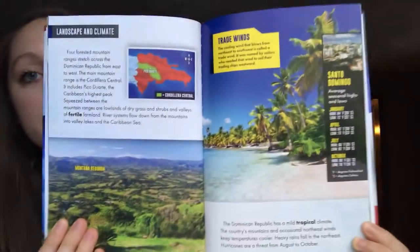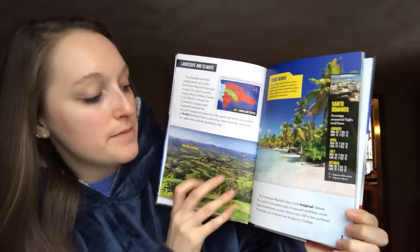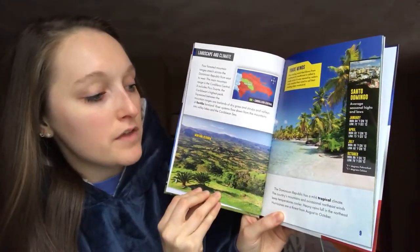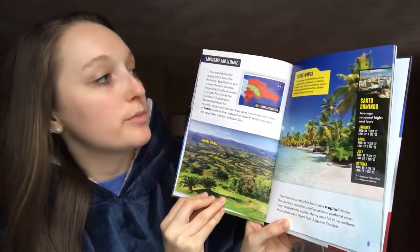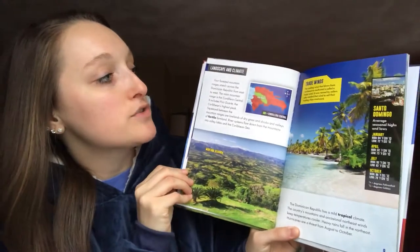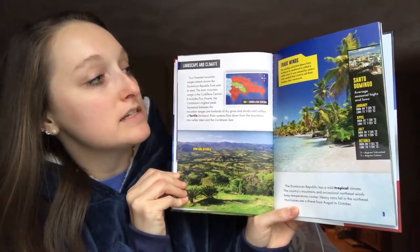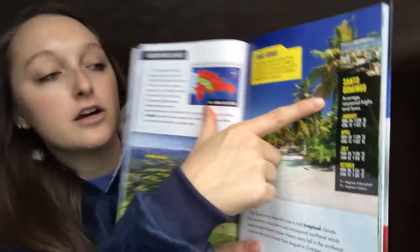And here we have a really nice picture of a beach. The Dominican Republic has a mild tropical climate. The country's mountains and occasional northeast winds keep temperatures cooler. Heavy rains fall in the northeast. Hurricanes are a threat from August to October. Up here it says trade winds — the cooling wind that blows from northeast to southwest is called a trade wind. It was named by sailors who needed that wind to sail their trading ships westward.